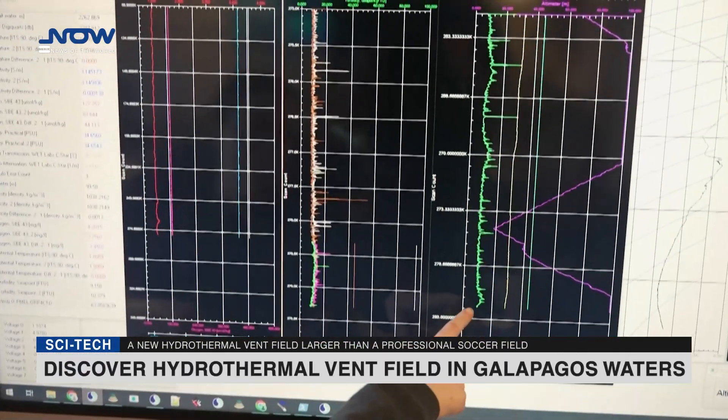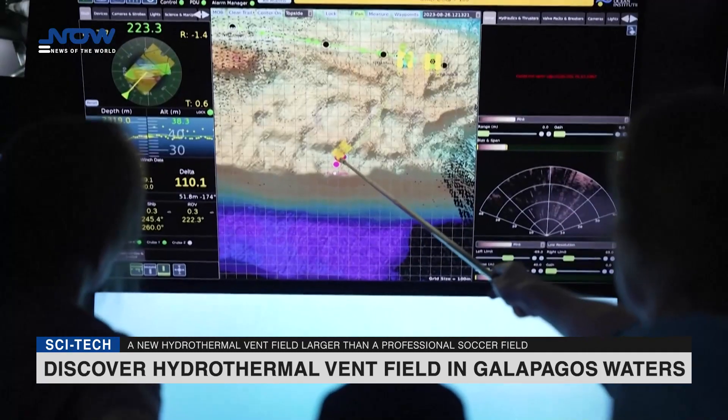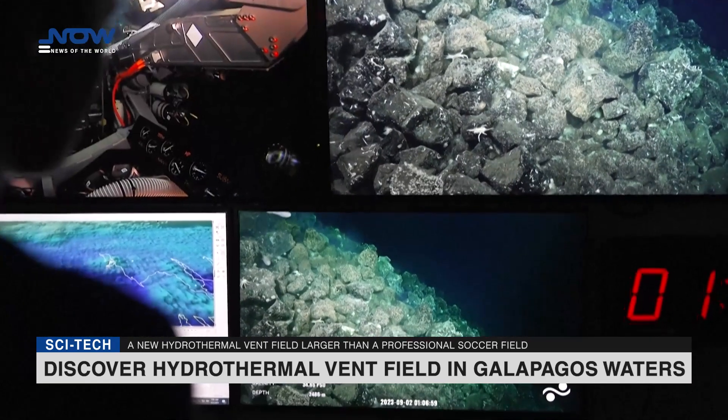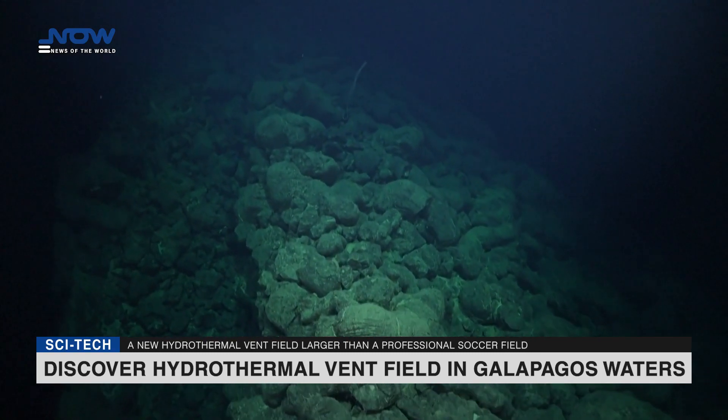Scientists on a Schmidt Ocean Institute expedition have discovered a new hydrothermal vent field larger than a professional soccer field. The vent field, found in the Pacific Ocean off the western Galapagos Islands, consists of five geyser-like chimneys and three hot springs, like those you might see in Yellowstone.